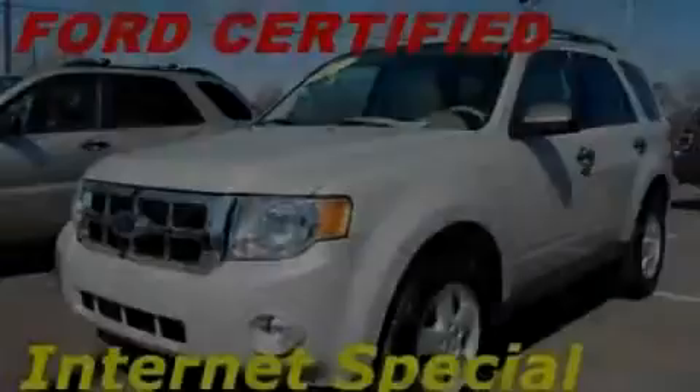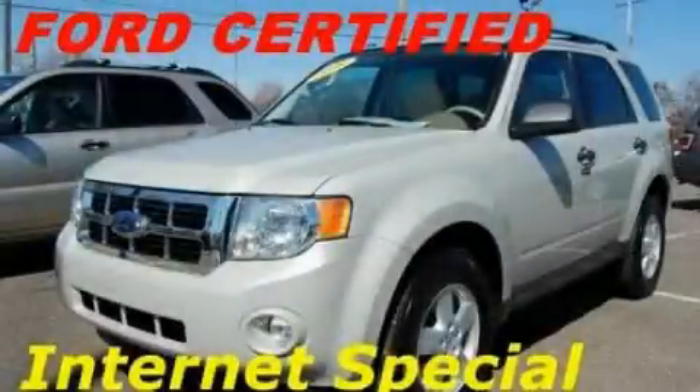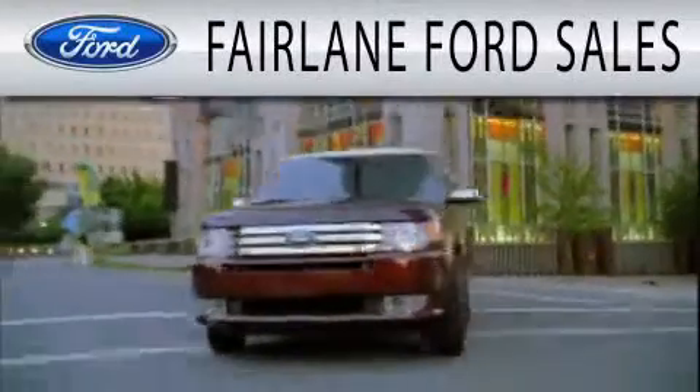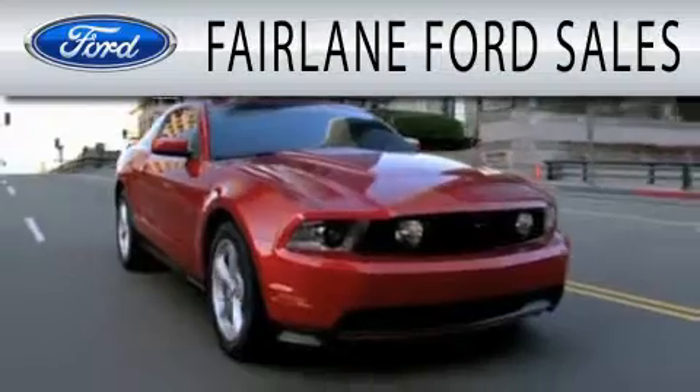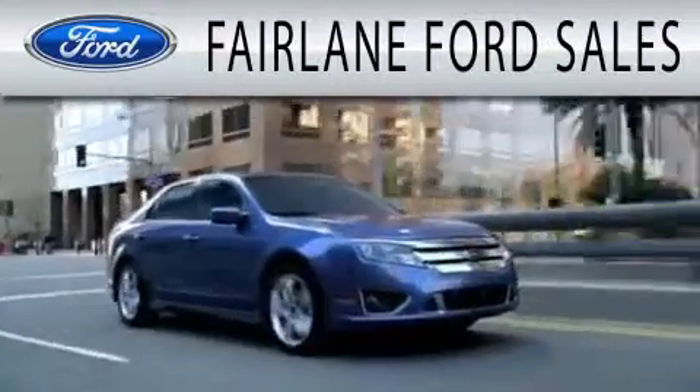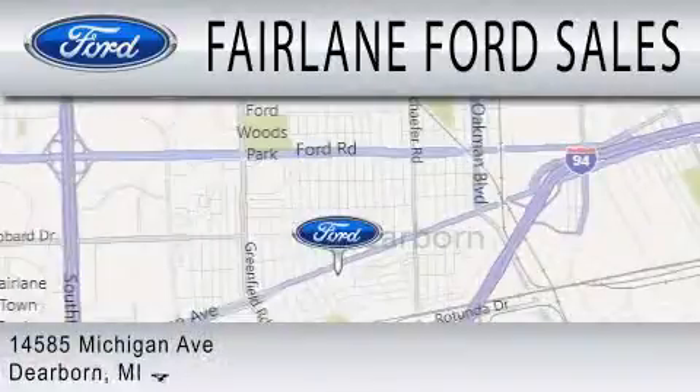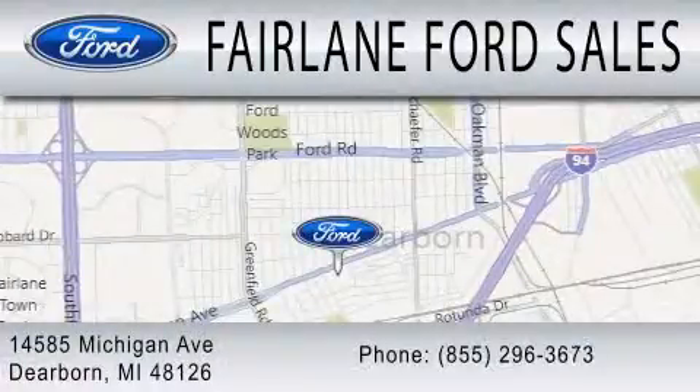Call now to find out how you can own this breathtaking vehicle. Fairlane Ford Sales is dedicated to doing everything possible to ensure that the experience you have selecting your next vehicle is as pleasant as possible. We are located at 14585 Michigan Avenue in Dearborn.